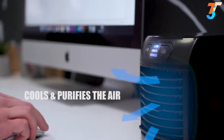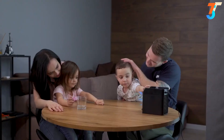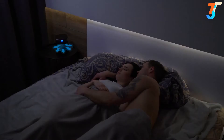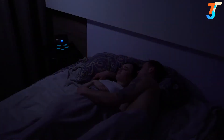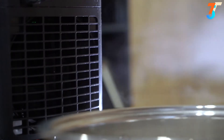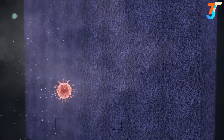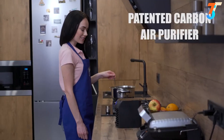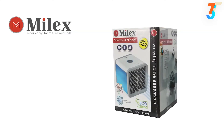It not only cools the air, it purifies it. It's compact, whisper quiet, and super lightweight. Use it anytime, anywhere you need to clean the air and cool down instantly. The Hydro-Ice cleans out harmful impurities, dust particles, dirt, and other pollutants that you can't see, making it not only an air cooler and humidifier, but an effective air purifier as well.